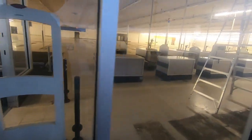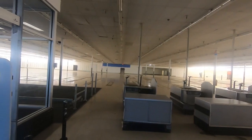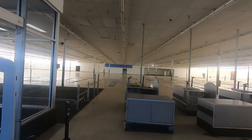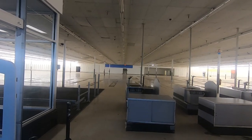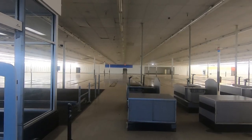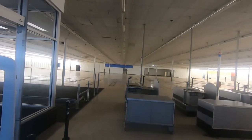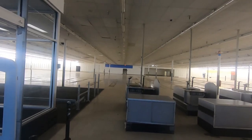So you guys can see directly back there — you're probably wondering what the heck that is. That notch back there was the original Kmart restaurant. They had a Kmart cafe, and that notch was used as the fixture graveyard when it closed. It was quite simply the original Kmart restaurant when the store opened back in '75.